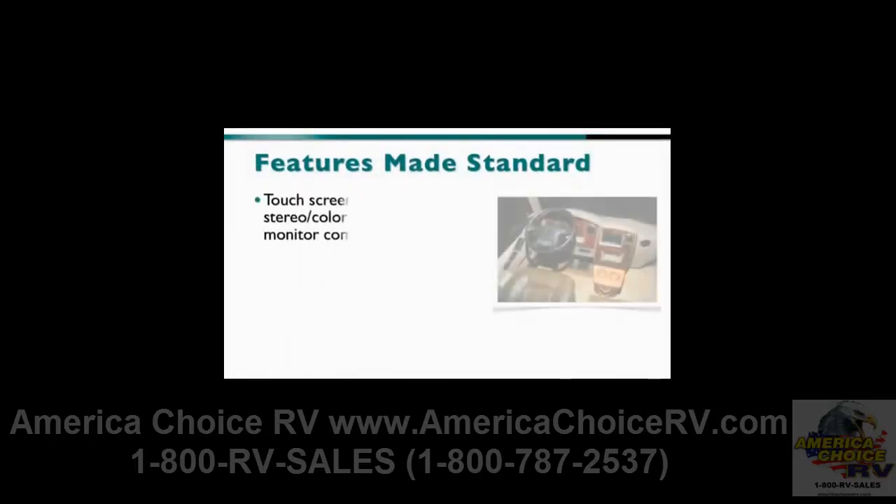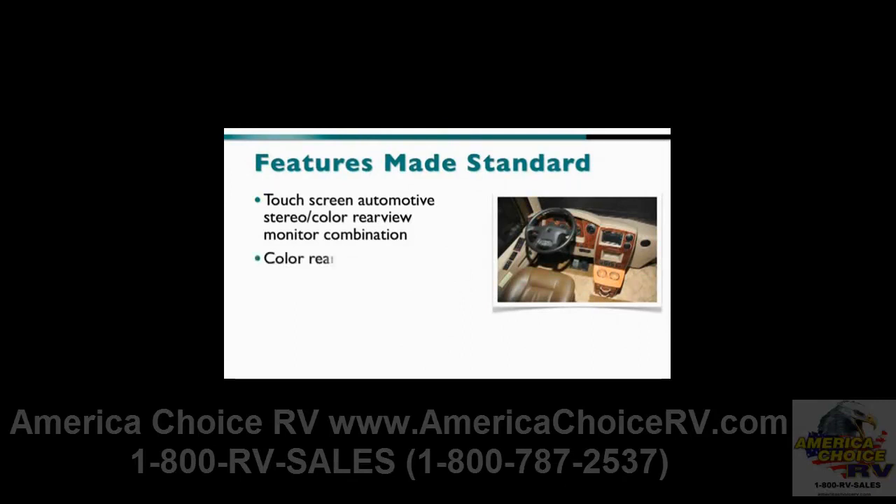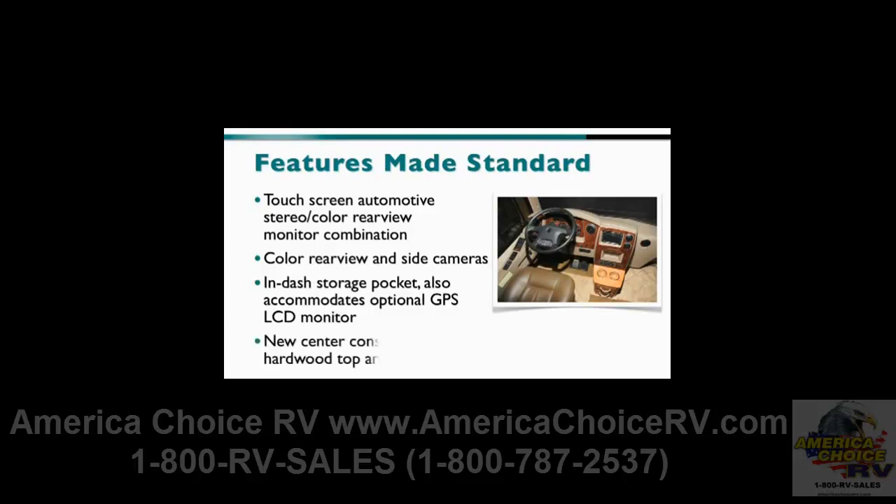The new standard touchscreen automotive stereo color rear-view monitor combination unit works in conjunction with the standard exterior color rear-view and side cameras. The dash area below the touchscreen includes a storage pocket which accommodates the optional GPS LCD monitor, adjustable to afford co-pilot viewing. The GPS is also viewable by the driver within the stereo monitor.